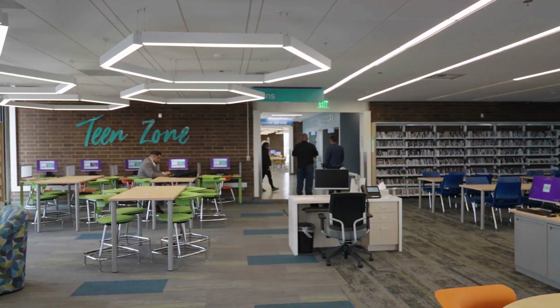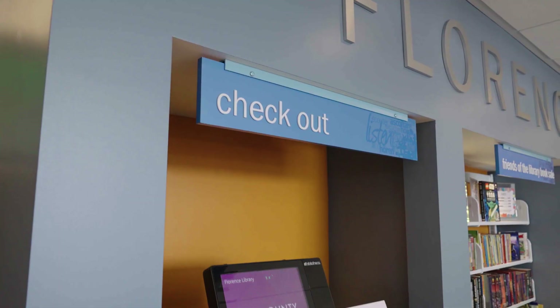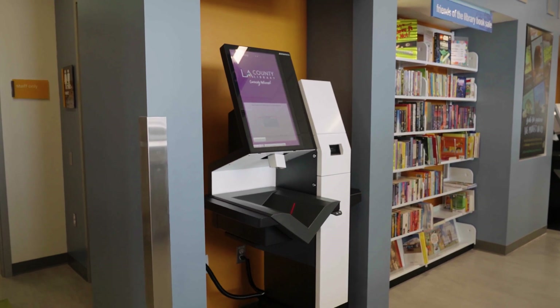New computers, new reading tables equipped with USB power outlets, new self-checkout machines, and so much more.